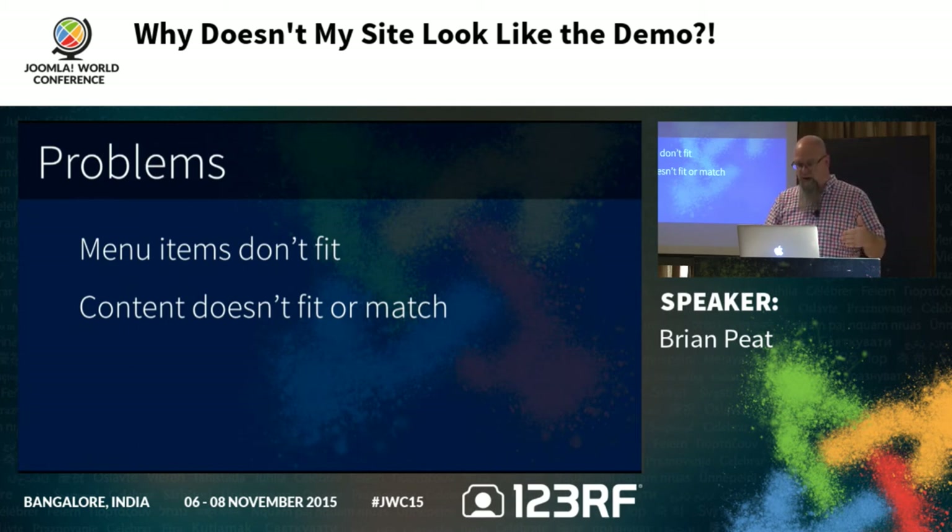Another issue you might run into is content that doesn't fit or match — most of the time you can overcome that with CSS overrides. Whatever template you've got, learn immediately how to do a custom CSS file or a custom LESS file. Some developers use CodeKit, which lets you write in LESS or Sass, compile out a custom CSS file, and upload it. If your template just supports CSS, you can do whatever language you want, spit out a CSS file, and upload it to the server.